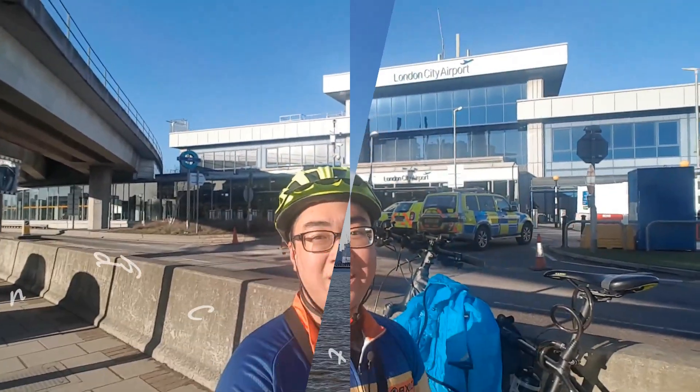Good morning everyone, it's Tony live from London City Airport. Among the six airports in London, this one is the only airport located in the city centre. It's actually located in Zone 3 of London in North Woolwich. So let's go and explore it.